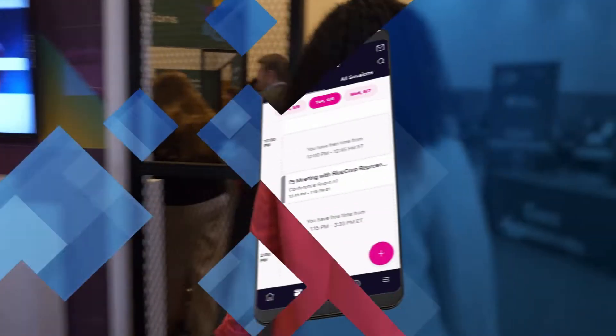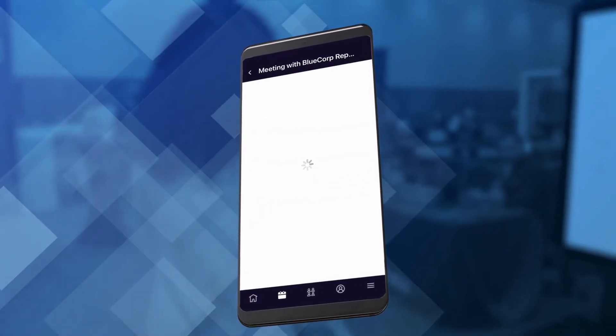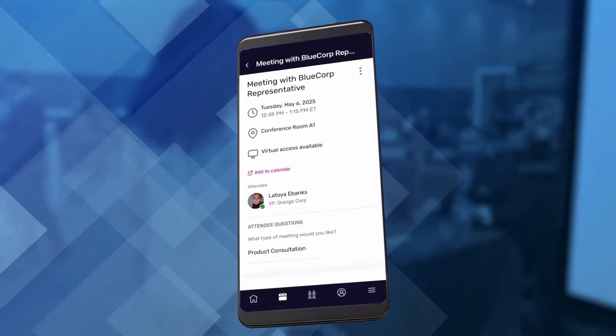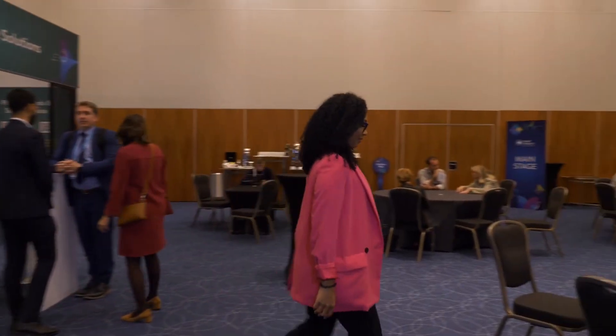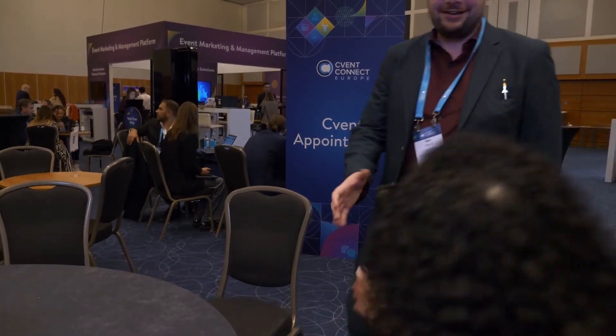Since events are great for making connections, let's move to the appointments area. Using CVent Appointments, meetings can be scheduled before or during the event with other professionals and set up to happen in a designated area. Upon arrival, the attendee will be shown to their reserved table, and then networking, collaboration, and newly formed business connections ensue from there.